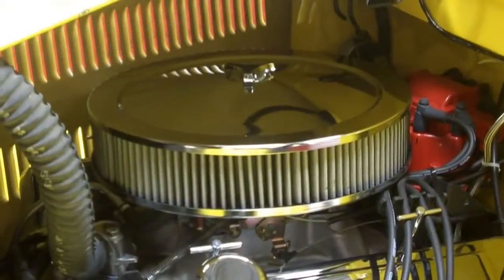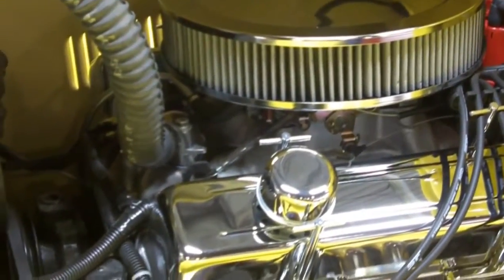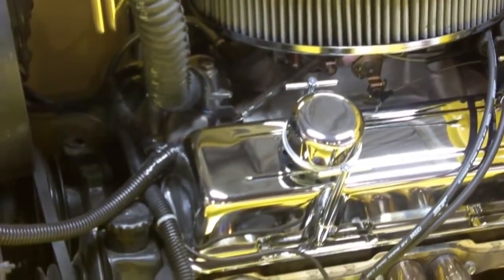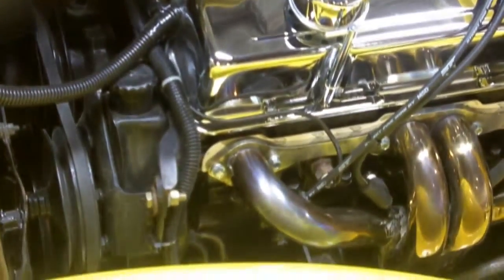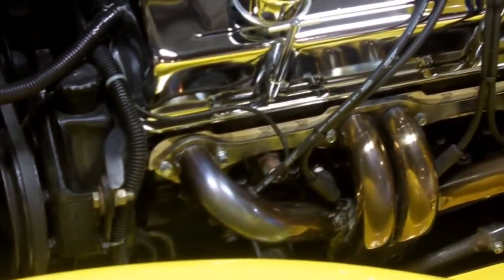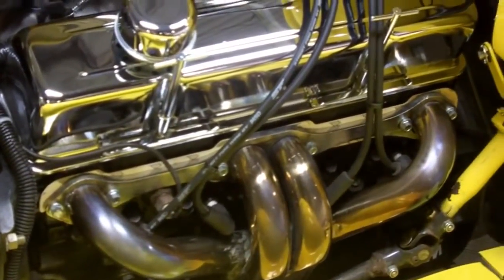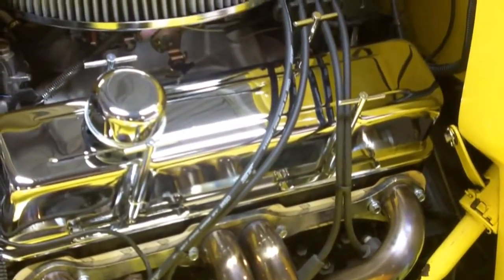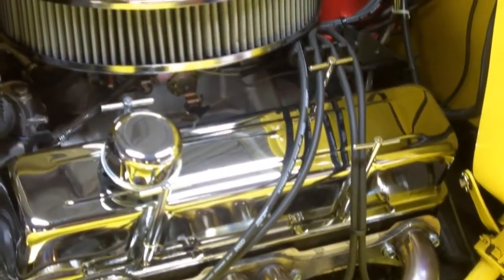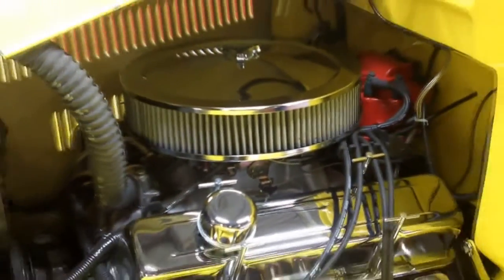Under the hood we have a wonderful Crate 350 with 709 miles on it. It's hooked up to a 350 rebuilt transmission and it all ends at a ten bolt Chevy rear end. This car runs and drives awesome. It even has power steering on the Mustang II front end, which is absolutely wonderful. It's got coilovers in the rear and a 650 Holley carb.